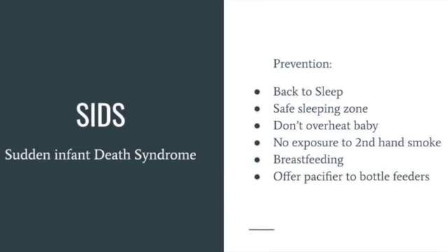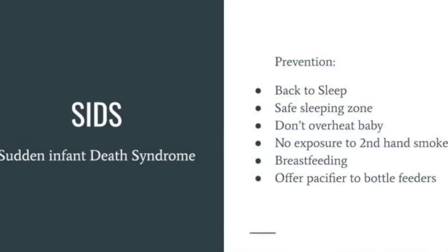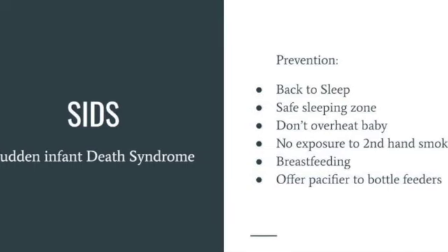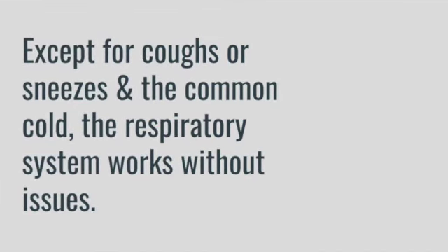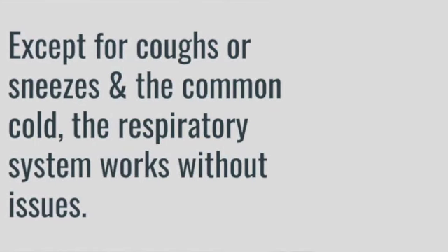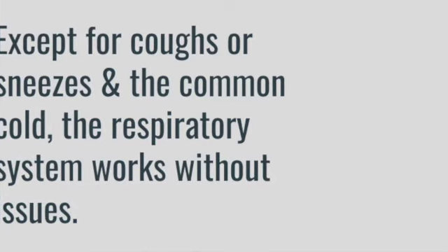Researchers have discovered some factors that might put babies at extra risk. There are also identified measures you can take to help prevent your child from SIDS. Perhaps the most important is placing your baby on its back to sleep. Except for sneezes or coughs and the occasional common cold that block the upper respiratory passageways with mucus, the respiratory system works so efficiently and smoothly that we are not even aware of it.